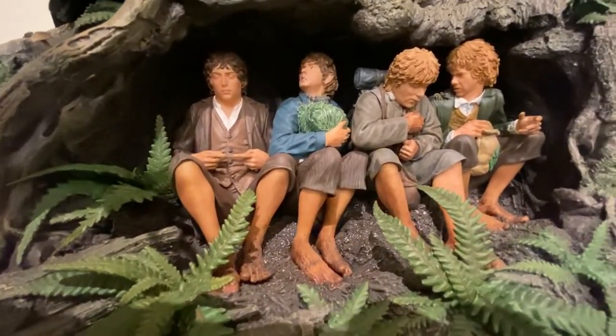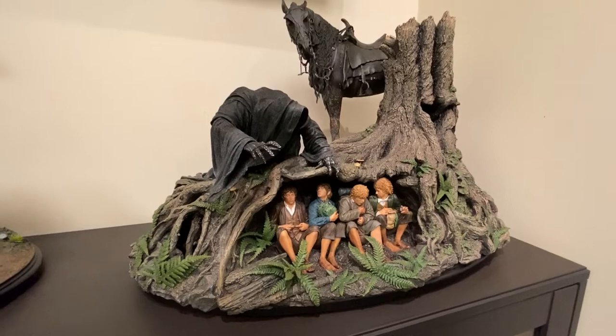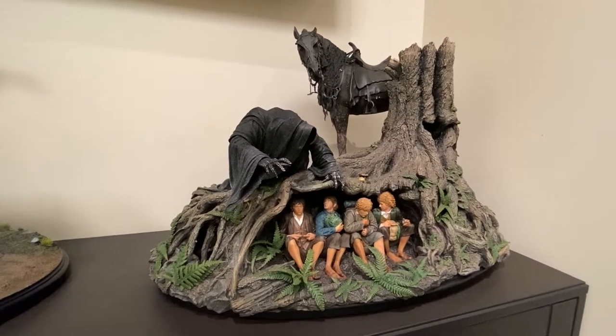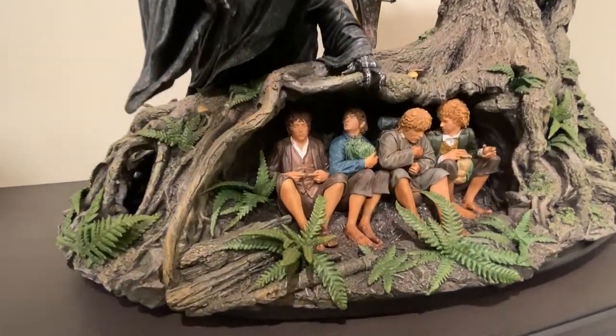Escape Off the Road was one of the pieces that, when it went up, was an instant purchase. There are certain scenes in the movie and this is one of them for me. Frodo's on the road, he sees the Nazgûl coming, he screams 'get off the road' — you could just feel it. It's one of those moments in The Fellowship where it just grabs you.